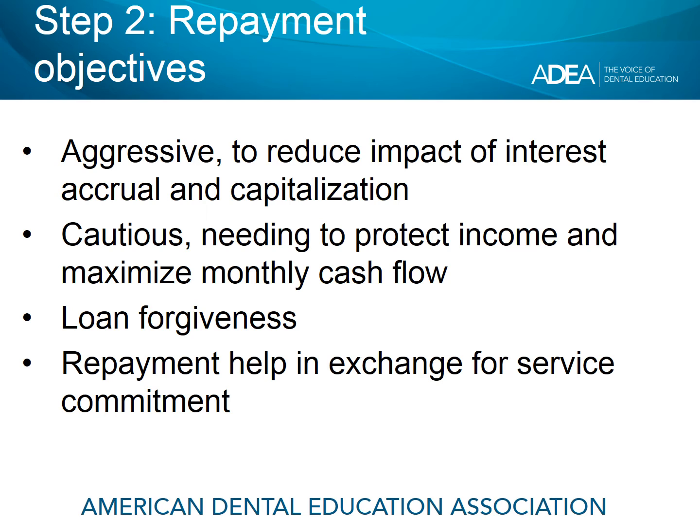These repayment objectives can change during the course of repayment. You may start off wanting to be very cautious, and then once you get your feet on the ground and get established in your practice, you may want to start aggressively paying down your student loans.